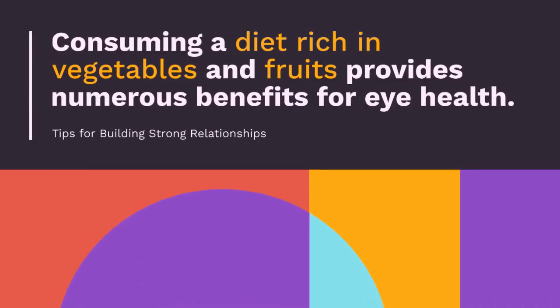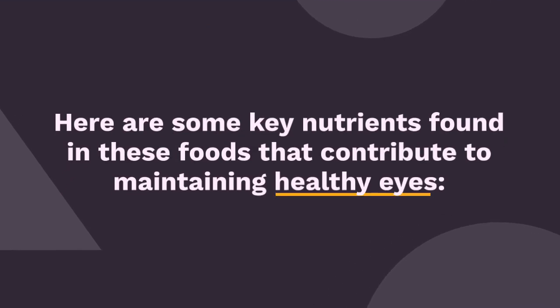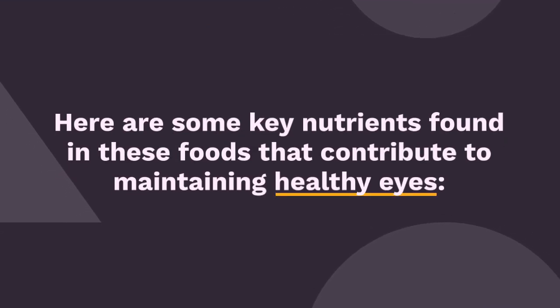Consuming a diet rich in vegetables and fruits provides numerous benefits for eye health. Here are some key nutrients found in these foods that contribute to maintaining healthy eyes.